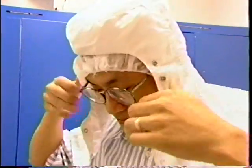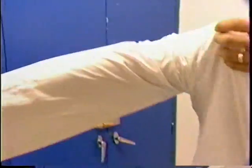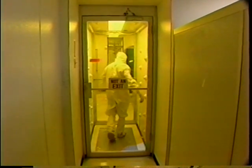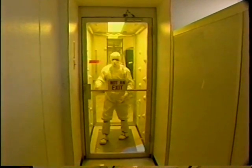Since the pits are so small, even the smallest speck of dust can ruin a disc. So mastering, and indeed most of the procedures done at our facilities, are performed in clean rooms. Everyone working in the clean rooms is required to wear special protective clothing, affectionately called bunny suits. Clean room protocol is so strict, it even requires special dust-free paper and pens.